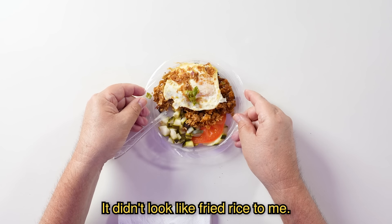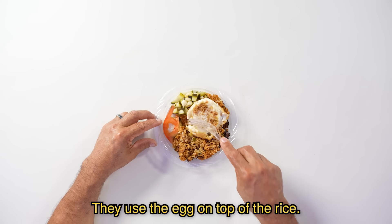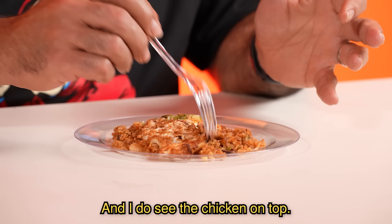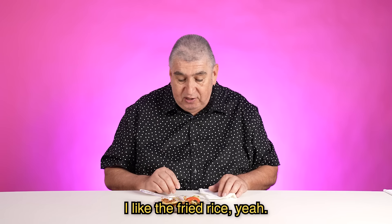It didn't look like fried rice to me. This looked like a very healthy meal. I'm looking forward to the fried rice. Definitely looks like fried rice, right? I do see the chicken on top. This rice is drier, it's not as moist, but I like the flavor of it. I like the fried rice, yeah.